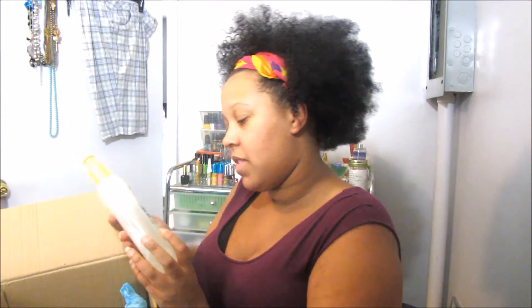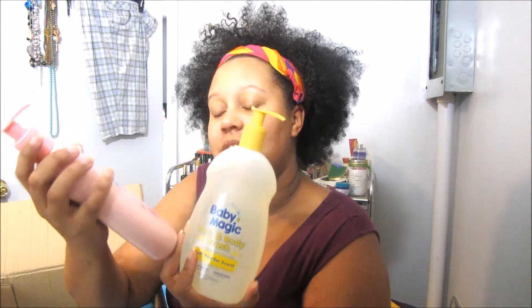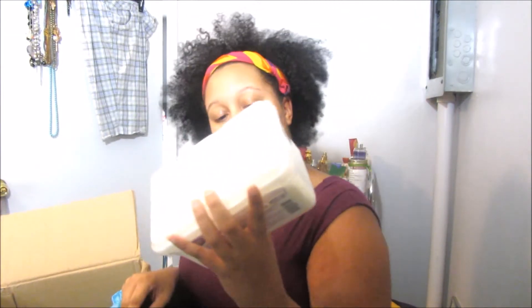And I have the Baby Magic Hair and Body Wash. I'm glad it has the little pumps on it. And then I also have the Baby Lotion. I also have some wipes.